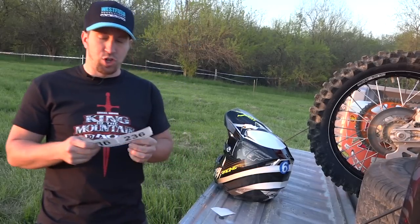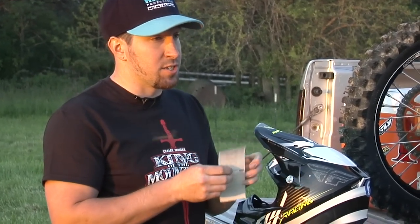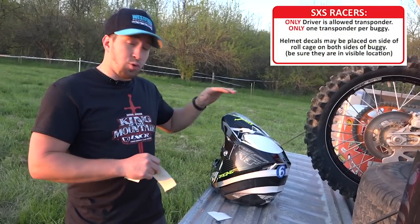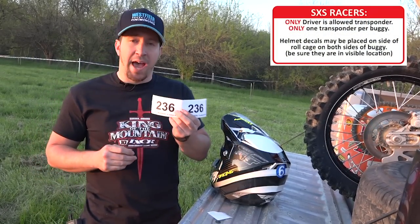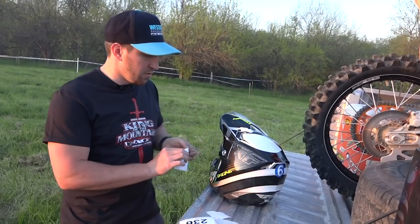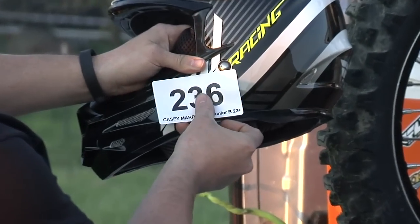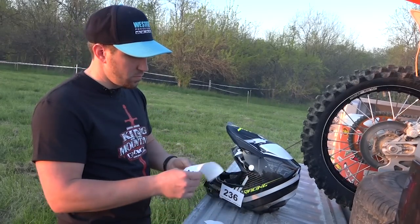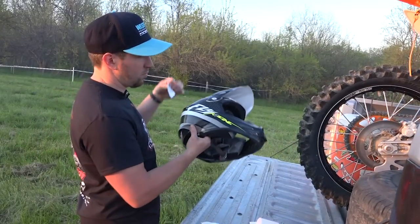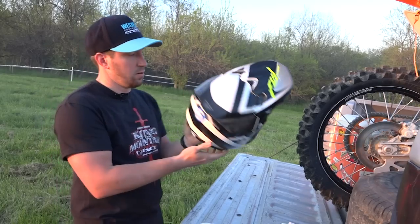Second, I'm going to go over your cheek stickers. This is backup. This allows you — or allows us in scoring — to, if the transponder breaks or you rip off your visor, have a backup to score you. That way, if it doesn't work, this will save your lap. These stickers are placed on both sides of your cheeks — one goes here, and the second sticker goes here. You press these on and you're good to go.